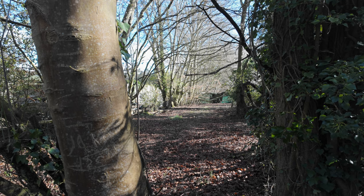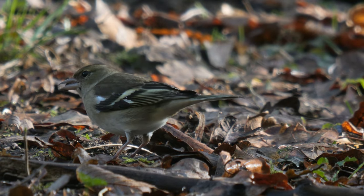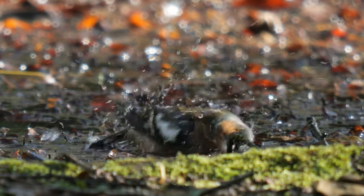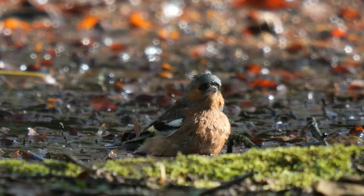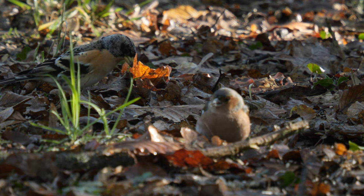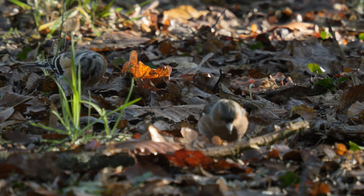We headed back to the tunnel to see if we could get the hawfinches lower down. I got some more footage of the chaffinches feeding, and this male having a bath in a pond. The brambling are still coming down too. This finch species is often found with the chaffinch in flocks, and they seem to be hanging out together here too.